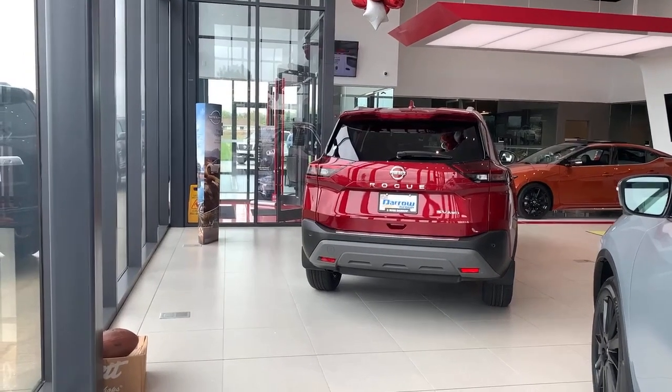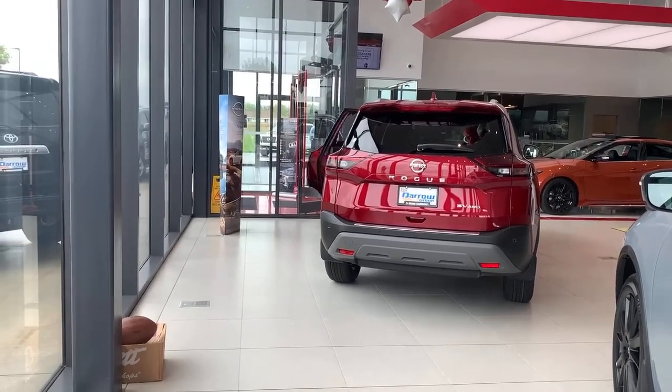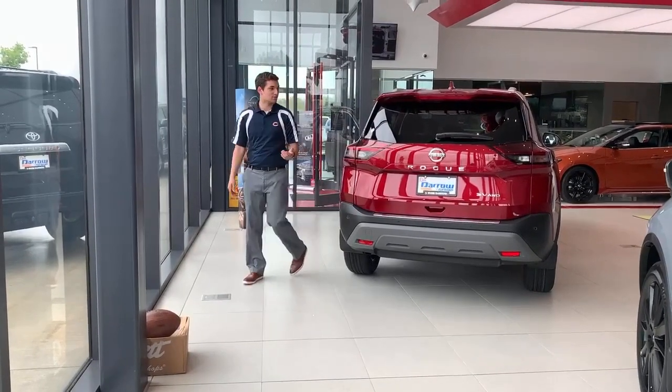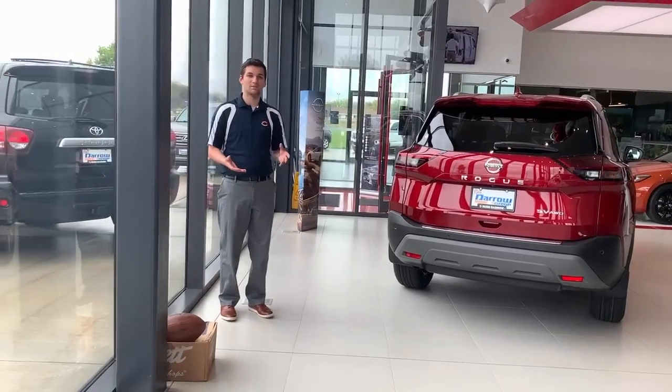What's going on guys? It's Drake here from Rusty Aro Nissan of West Bend. Just want to take a quick minute of your time to go over a nice feature in these new Rogues and Muranos. It's called an automatic liftgate.